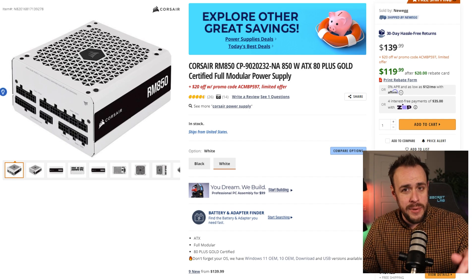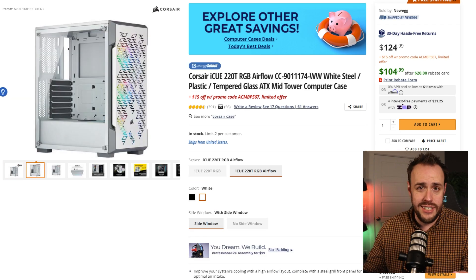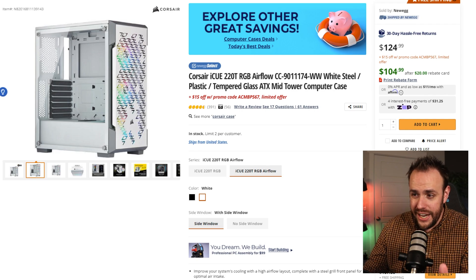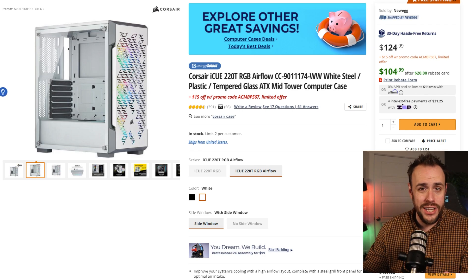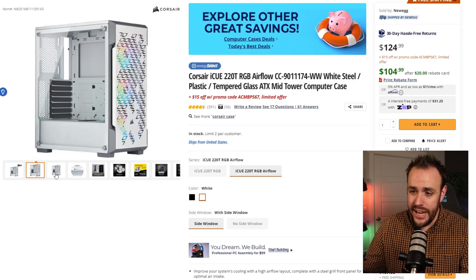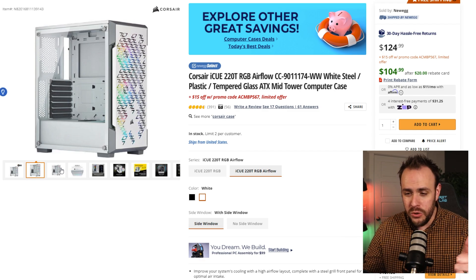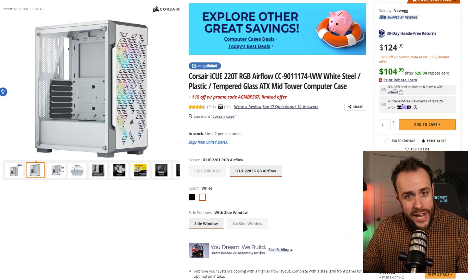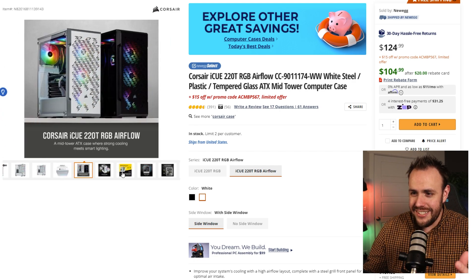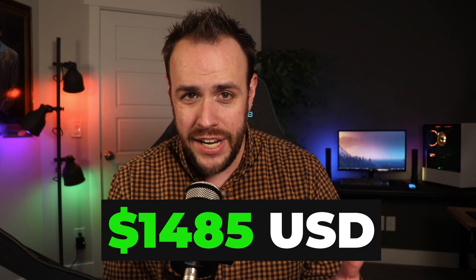All of this is going to be housed in the IQ 220T RGB airflow case from Corsair, on sale right now with a promo code and rebate — you can get it for $90, and it looks slick. The all-white RGB cooler and white RAM sticks are going to look so good in this case. That puts the total cost of this build at just under $1,485.